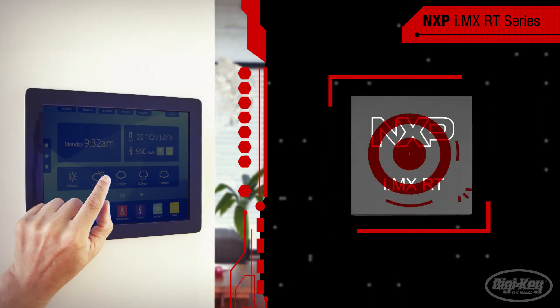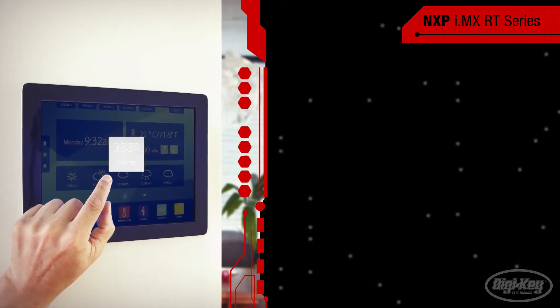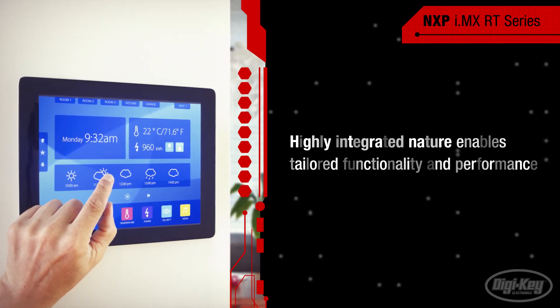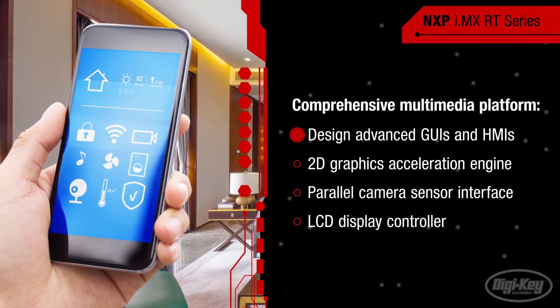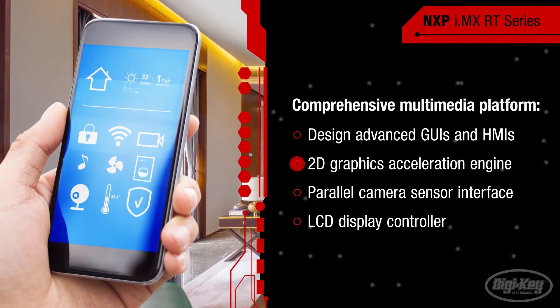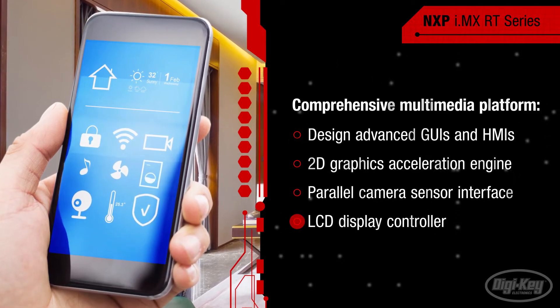When used in a smart connected IoT product, the i.MX RT series delivers tailored functionality and performance due to its highly integrated nature. It offers a comprehensive multimedia platform, which enables customers to design advanced GUIs and HMIs, supported by a 2D graphics acceleration engine, parallel camera sensor interface, and an LCD display controller.